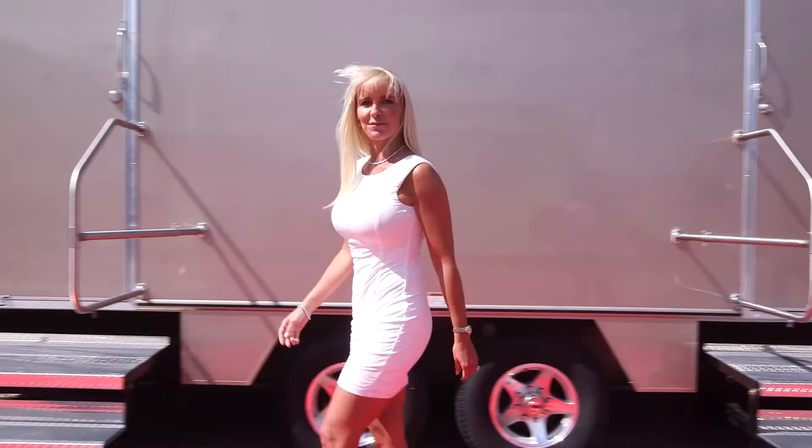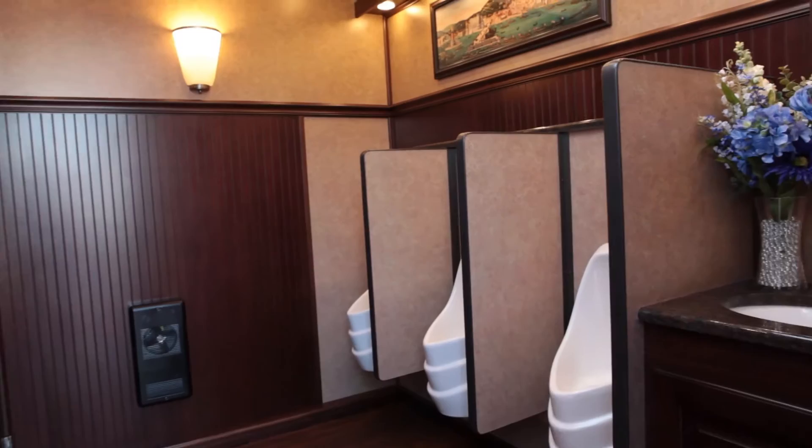Now let's take a look at the men's restroom facilities. Call Ahead understands that men also deserve an elegant restroom. As we saw in the women's facilities, the men's side is designed with marble and mahogany moldings and finishes and contains elegant artwork, floral arrangements, and premium bathroom accessories.